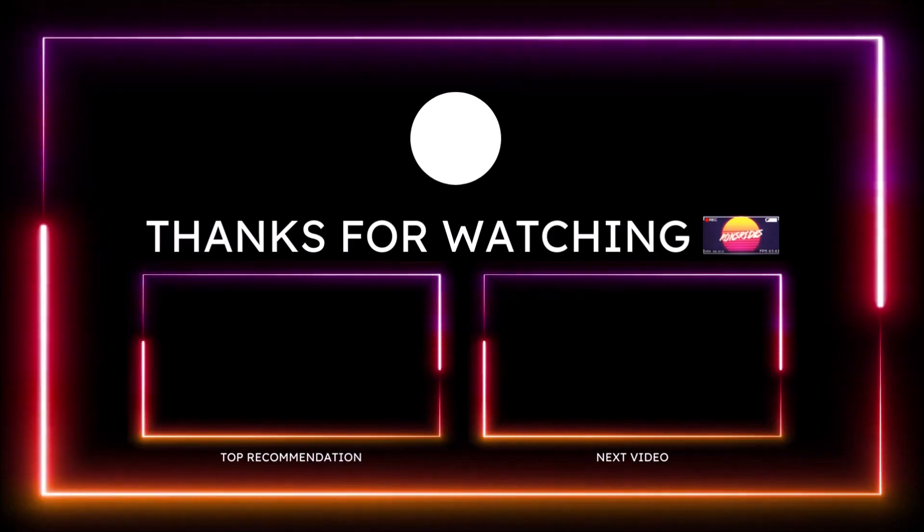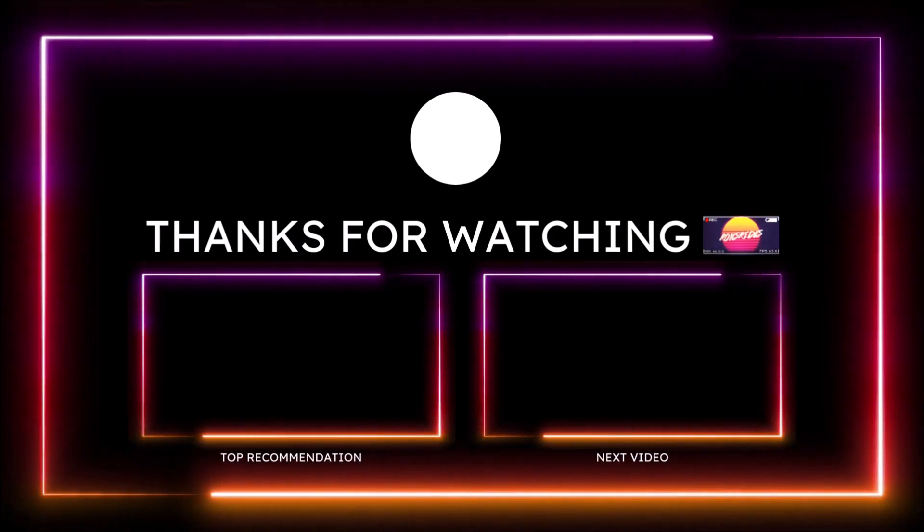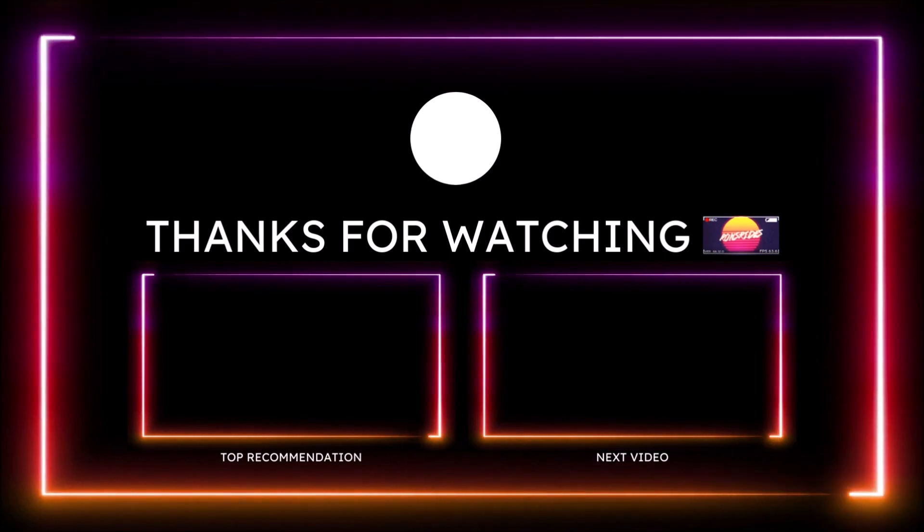Make sure you subscribe to the channel and click the notification bell so you don't miss a video. You guys be blessed, have a great day, and we'll talk to you in the next Ron's Rides video. Peace.